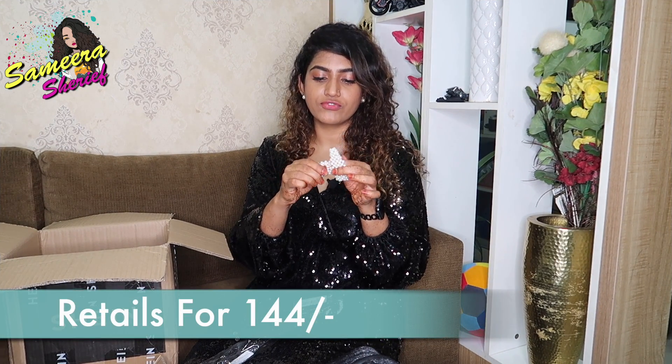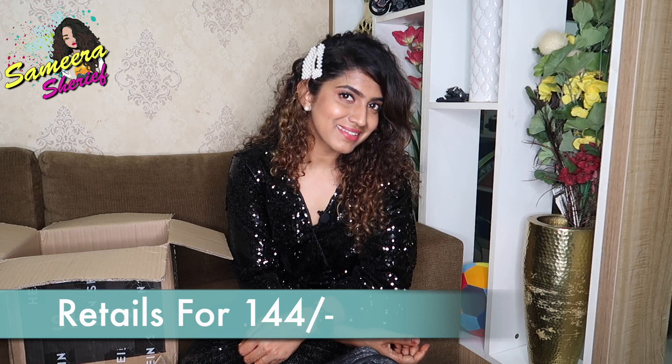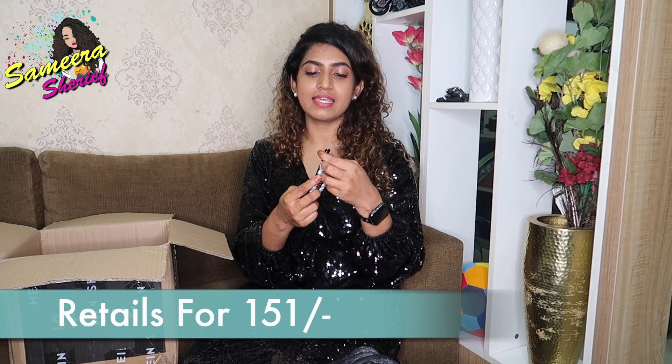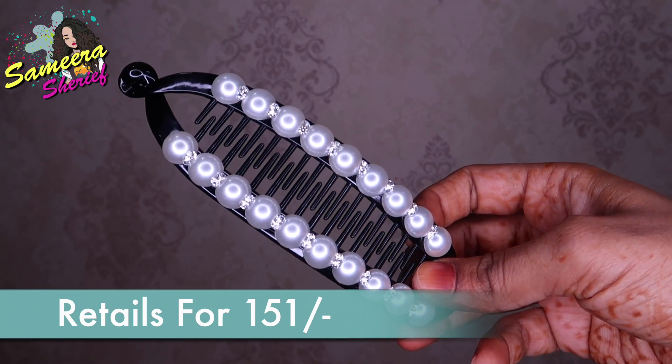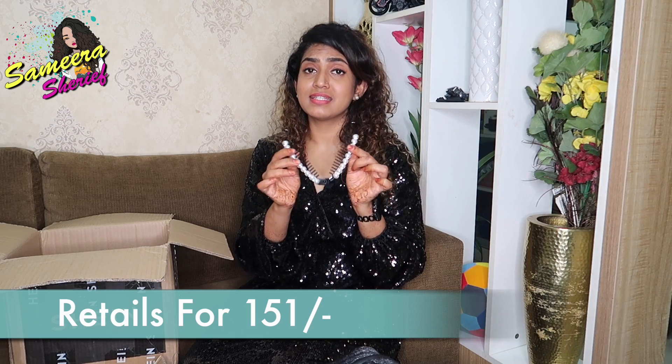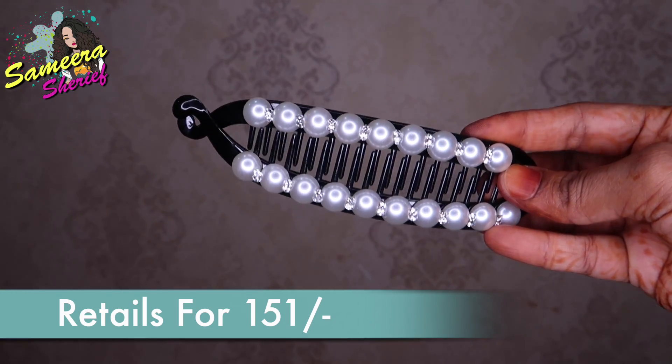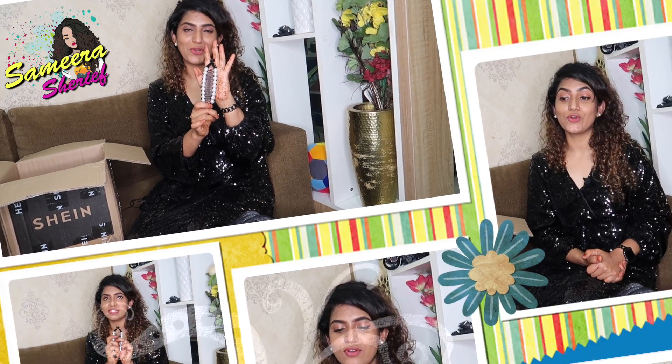And then we have these pearl clips — they come in a pack of two. Last but not the least, and my favorite, is this hair clip. I'm not sure what this kind of hair clip is called, but it gives a very nice sleek hair look — this has to be one of my most favorite products.